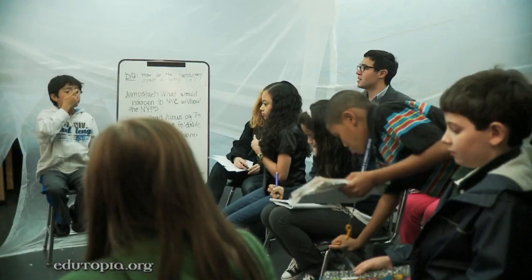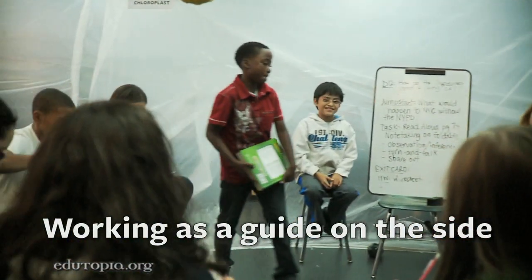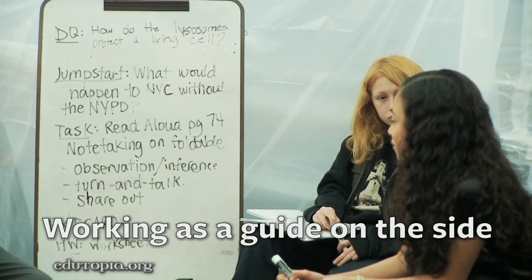They were required to have a structured lesson plan with the driving question and objective, some sort of task that the students would be doing, and then some sort of assessment at the end — and the jump start. In this project specifically, I tried taking a step back from the teacher role and really helping my students develop their own voice as teachers.